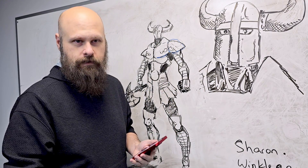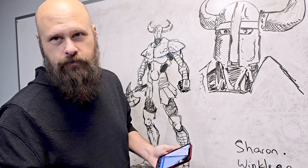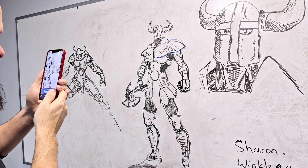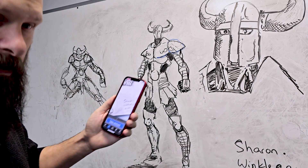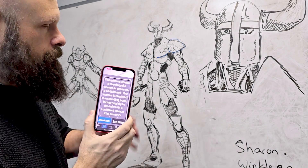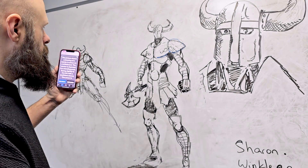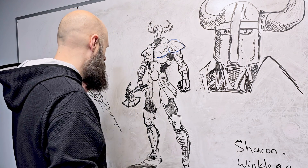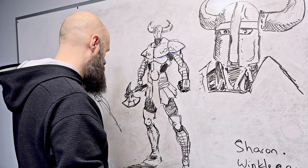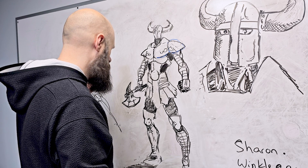Here is a drawing I was doing just messing around — kind of a warrior guy. I want to see how well Be My AI will describe this. After taking the picture, the description reads: 'The picture shows a drawing of a warrior in armor on a whiteboard. The warrior is depicted in a standing pose, facing slightly to the left with a confident stance. The armor is detailed with horns on the helmet, shoulder pads, chest plate, gauntlets, thigh guards, and boots. The warrior is holding a weapon that appears to be an axe in the right hand. The drawing is done in black marker with bold lines and shading, giving it a sketch-like appearance. The background is the whiteboard itself, which has some faint marks and smudges, and there's a whiteboard eraser at the bottom of the image.'